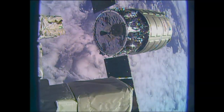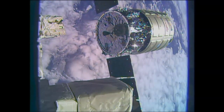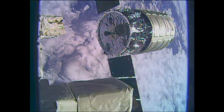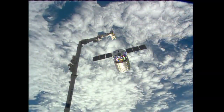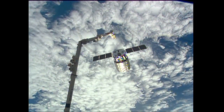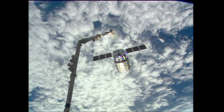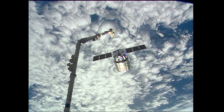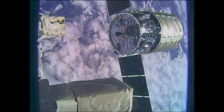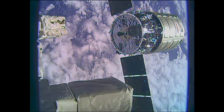Cygnus right now is loaded up with disposable items and trash for disposal once it burns up in the Earth's atmosphere. It will do a couple of burns to separate itself from the International Space Station, setting up for its final deorbit burns which will take place tomorrow morning — two burns which will eventually send it through that destructive entry, burning up over the Pacific Ocean on Wednesday at about 12:20 p.m. Central Time.